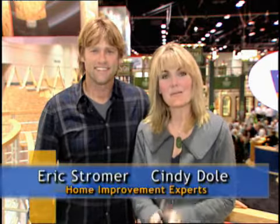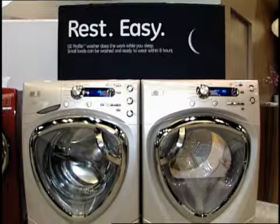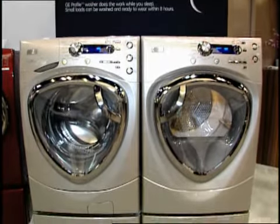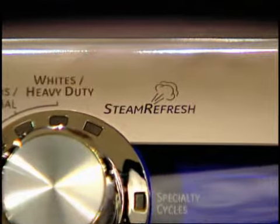Hey, I'm Eric Stromer and I'm Cindy Dole and we're bringing you the best of the International Builder Show in Orlando. For appliances, my top pick is sure to make you an overnight success. It's GE's new profile front load washer with steam technology.